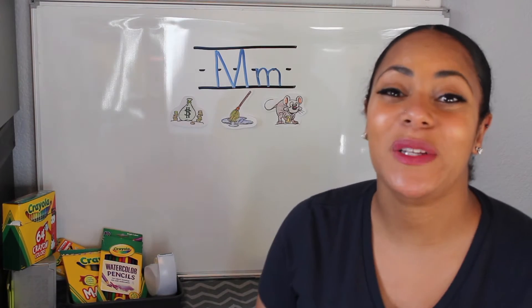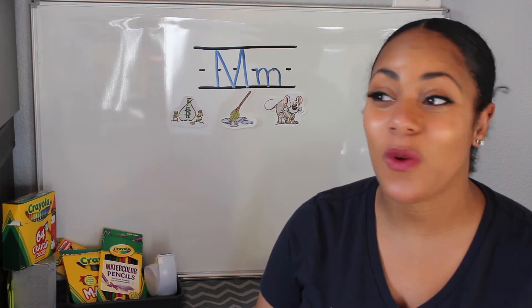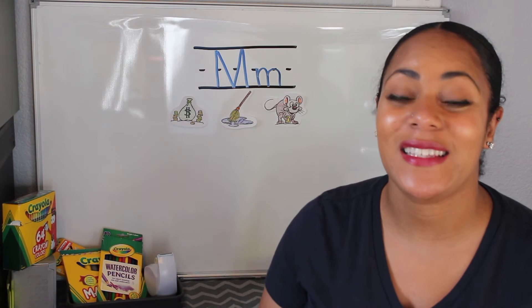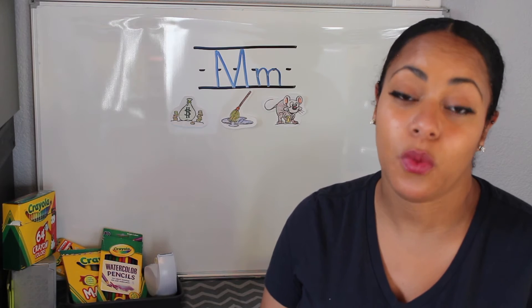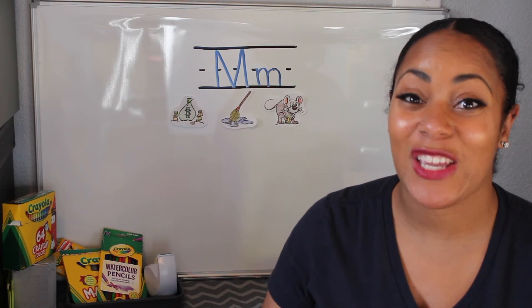Now to make things a little more fun and exciting, we are going to have a scavenger hunt. Get your students ready to search around the house for things that begin with the M sound. And of course we have to make it fun — let's make this a race. Let's give them about 30 seconds to see how many items, or at least one item, they can bring back that begins with the M sound. On your marks, get set, go!